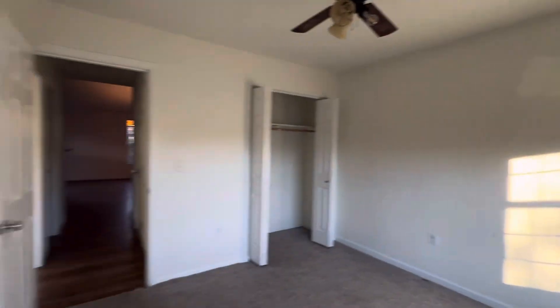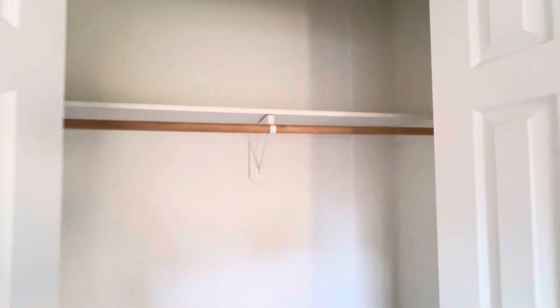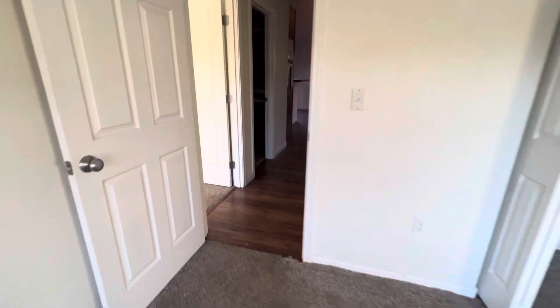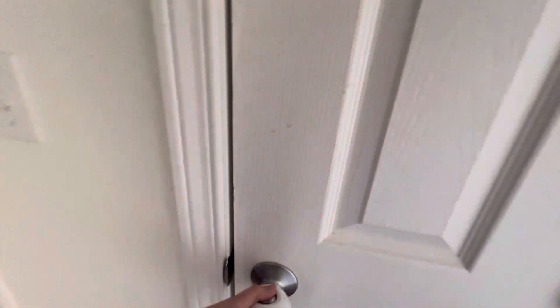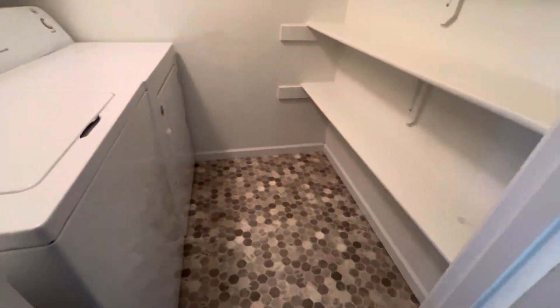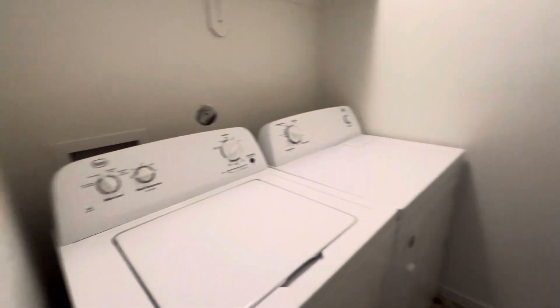Looks like about the same footprint as the other one size-wise. Nice fan again. And the closet is not as big on this one — kind of goes to about here — but still nice and big. Got some linen storage. Laundry — nice storage in here. You could almost use this as an extra pantry, even though you have all of that space in the kitchen.